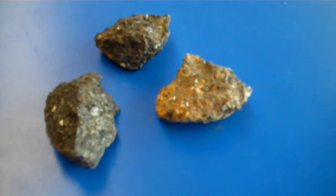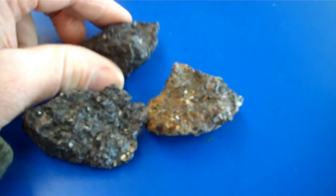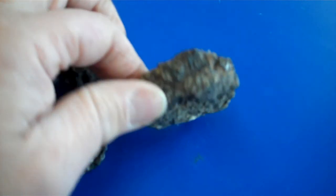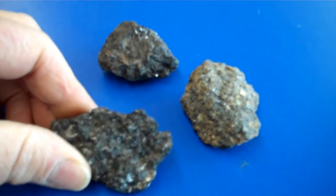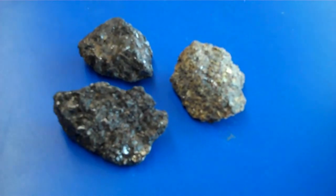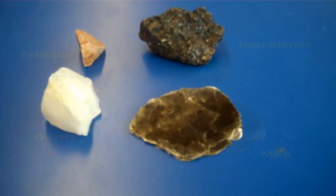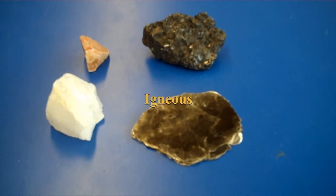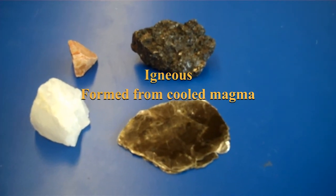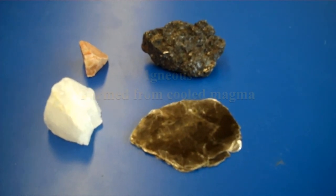This mineral here is called hornblende. Hornblende is a general term for a few different minerals, but they're all very dark in color and fairly dense. Quartz, mica, feldspar, and hornblende are all igneous minerals. That means they're formed from magma, which is like melted rock deep inside the earth's crust, but often comes up to the surface in the form of volcanoes.